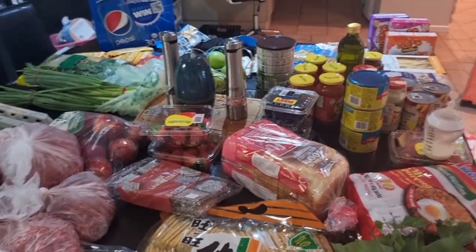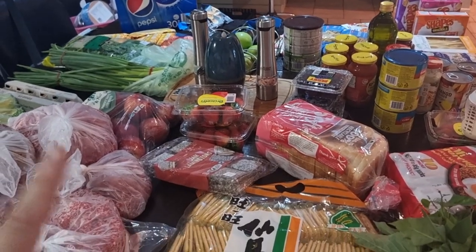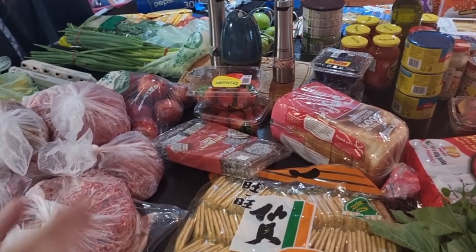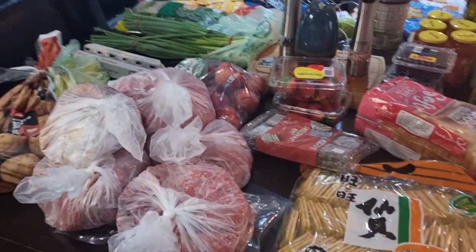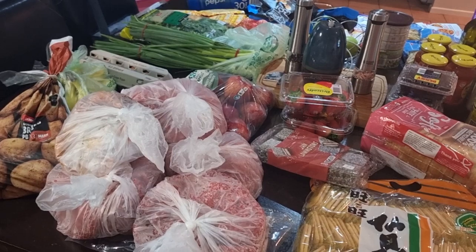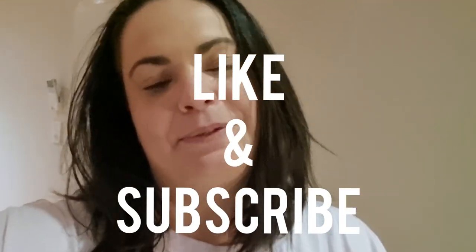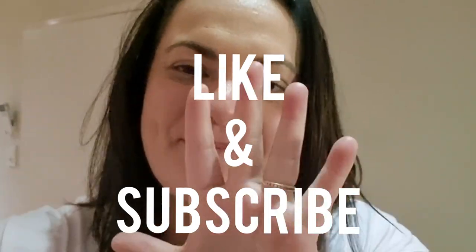That is absolutely everything from the stores. Please stay tuned — I really hope you look forward to my bulk cooking video. Hopefully I'll be a lot better at filming it this time; if you saw the original one it was messy and very chaotic. Thanks everyone for watching, I hope you enjoyed this video. Please like, subscribe, and I will see you in the next one. Bye!